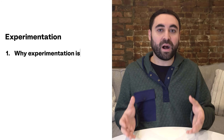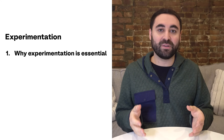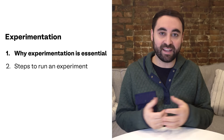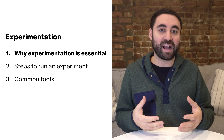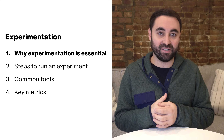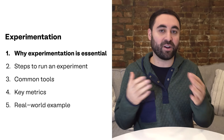I'm going to break this video down into five different sections. Number one, why experimentation is essential in product management. Number two, the detailed steps to actually running an experiment or A/B test. Number three, common tools that product managers use to track and analyze these tests. And number four, key metrics and how to guide decisions. Finally, number five, I'm going to go into a real-world example to bring it all together.